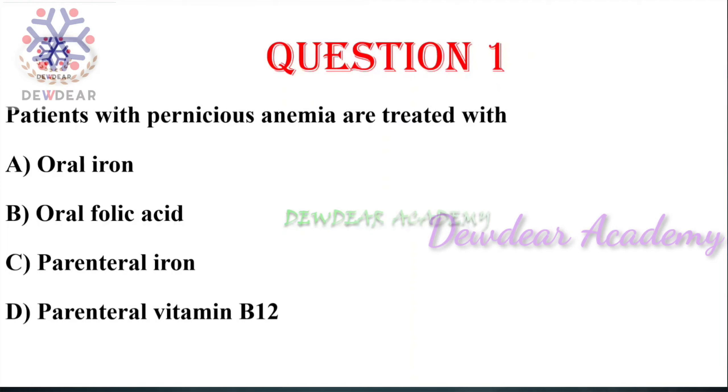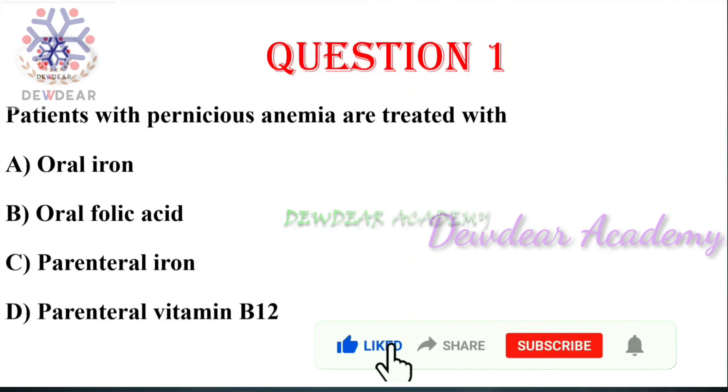Patients with pernicious anemia are treated with — the right answer is parenteral vitamin B12.